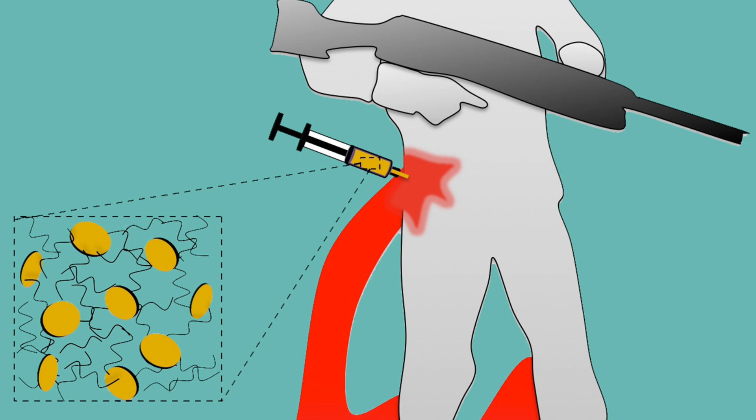This shear thinning property is very important because we want a material that can be easily injected near the wound site and can regain its mechanical stiffness. This mechanical stiffness is important because we want to stop the clot that is formed from flowing to some other area.